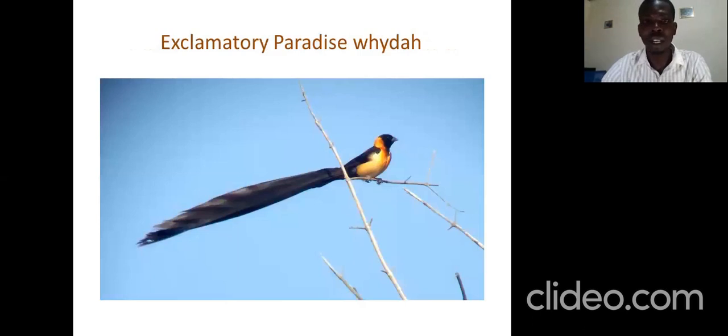The exclamatory paradise widowbird also breeds in the wet season in the north, which begins from August to mid-November — that is the time you see this bird with its long tail. If you come in the dry season, you will see them looking like the females, which is very difficult to identify. There are other colorful birds during that time, like the northern red bishop, the yellow-crowned bishop, and the black-winged bishop, all easily identified during the wet season.